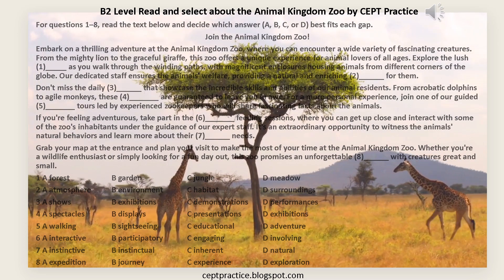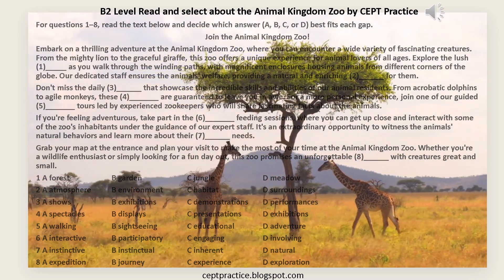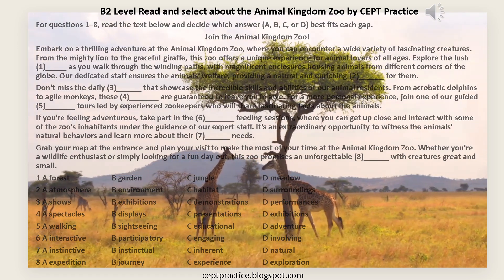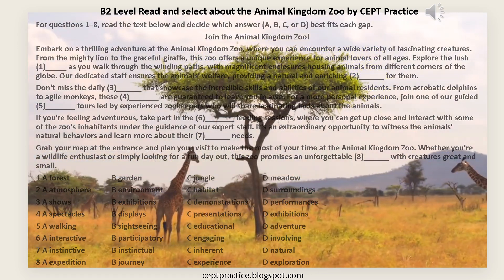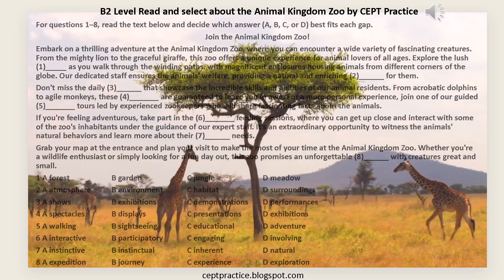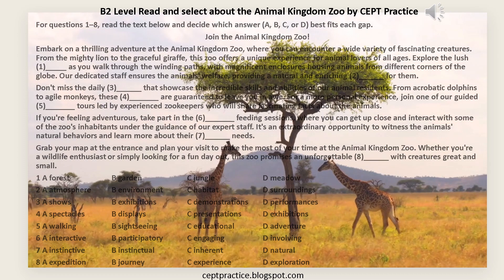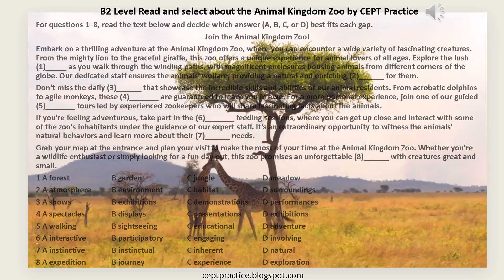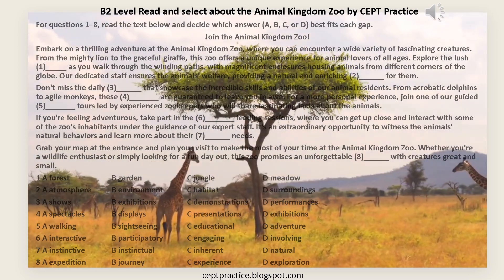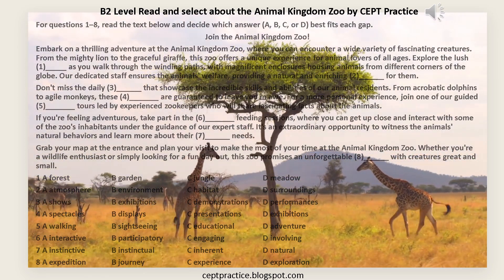If you're feeling adventurous, take part in the [6] — A: Interactive, B: Participatory, C: Engaging, D: Involving — Feeding sessions, where you can get up close and interact with some of the zoo's inhabitants under the guidance of our expert staff.